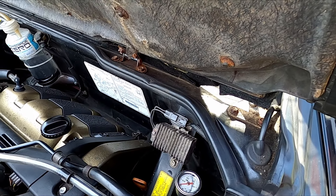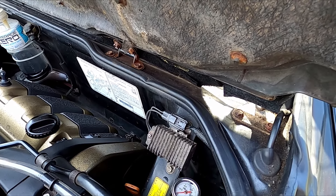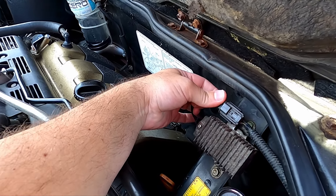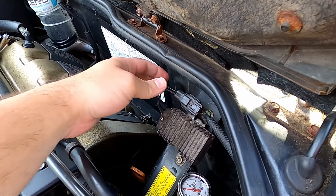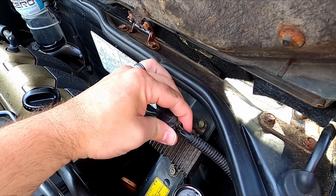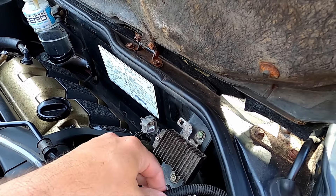What we can do is run a quick experiment. I'm going to unplug it — I need to undo a clip in the back to take it off its mount, and then unplug it like so.